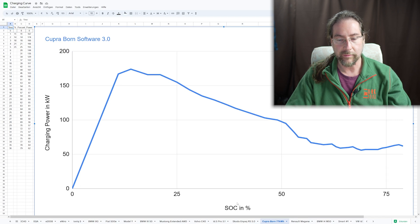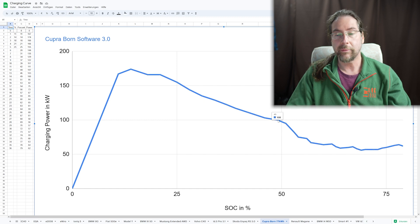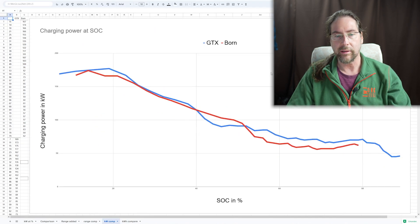Now looking at the plotted charging curve: the X-axis is state of charge in percent and the Y-axis is charging power in kilowatts. It started at 166–167 kilowatts, peaked at 174, then steadily goes down until 49% where it hits 100 kilowatts, then continues dropping. At the very end it went up a tiny bit — possibly the battery was a bit too warm and the cooling couldn't bring it down as desired.